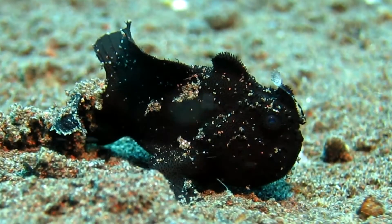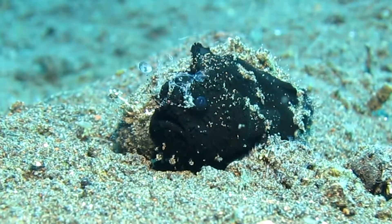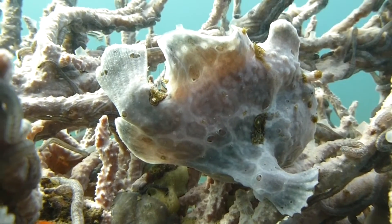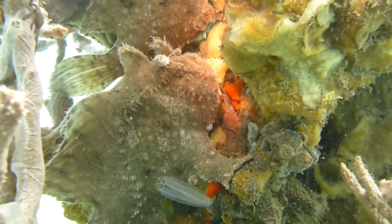The frogfish, also known as anglerfish, is a weird but wonderful creature. They are masters of disguise. Some imitate sponges, others resemble stones or coral.